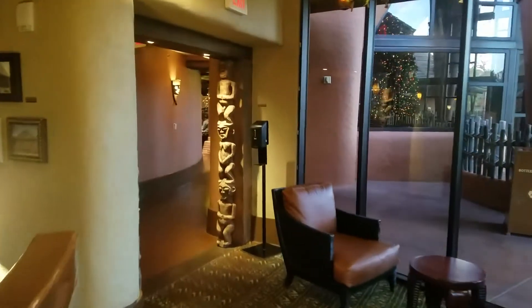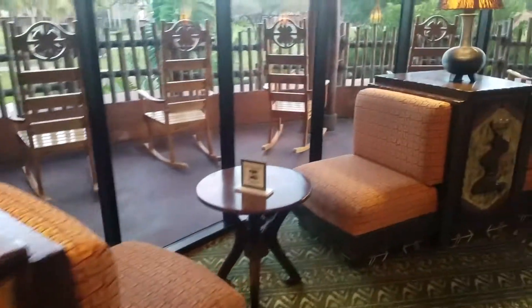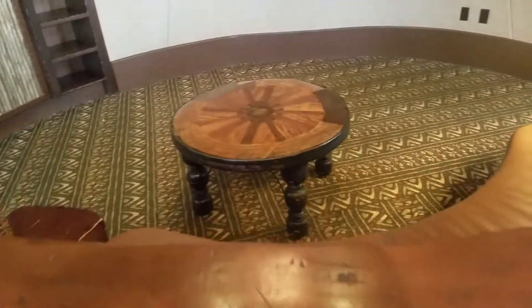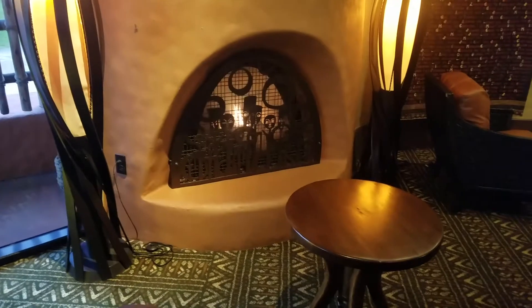So now we're actually in that lounge area I showed you guys before — we were right outside there. They've got a Perel Station over here and a bunch of different chairs. And of course the six-feet social distancing notice. I wonder if they used to have a TV over here, but with everything going on they got rid of that. And there's a nice little fireplace right in here, which is a really cool spot.